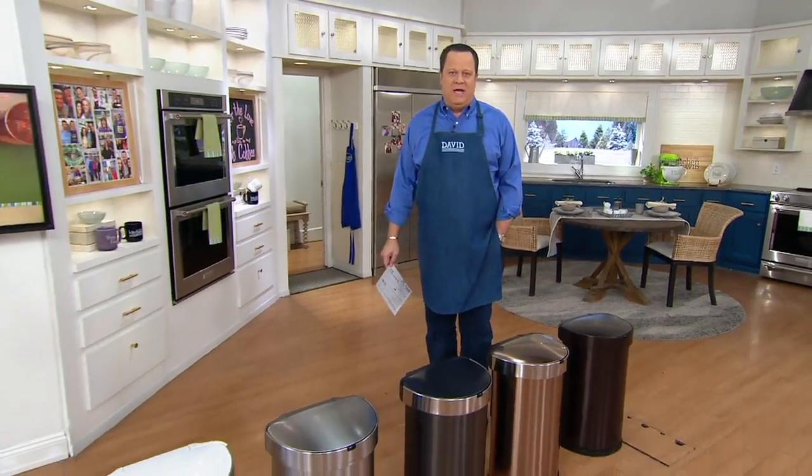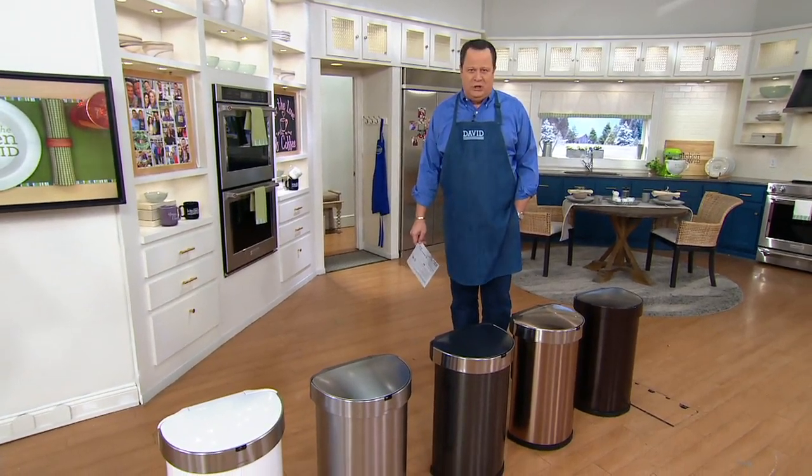We're going to talk about a crazy, crazy good clearance price. I own this trash can — this is the one that you all hear me get crazy excited about. You're probably thinking David is a little bit over the top about a trash can. What is going on? Wait until you see it. Wait until you have it in your home and better understand how this becomes a game-changer.